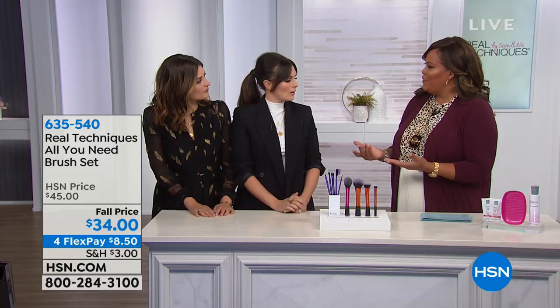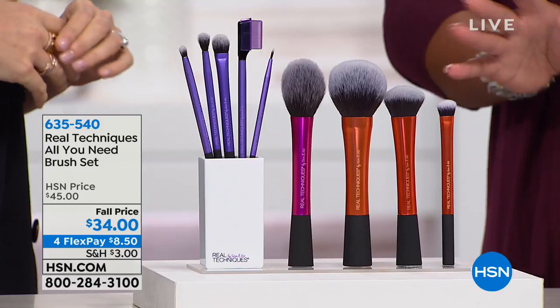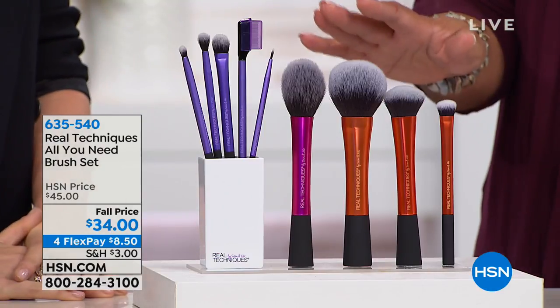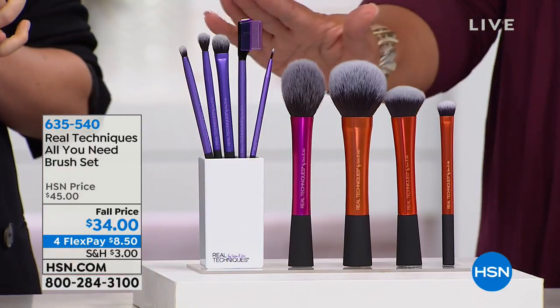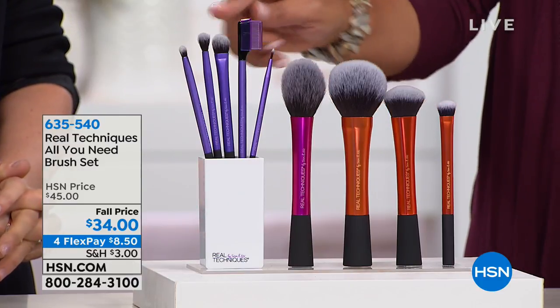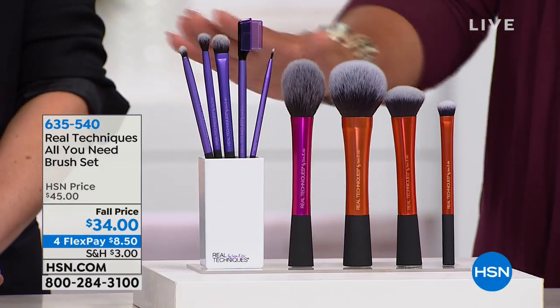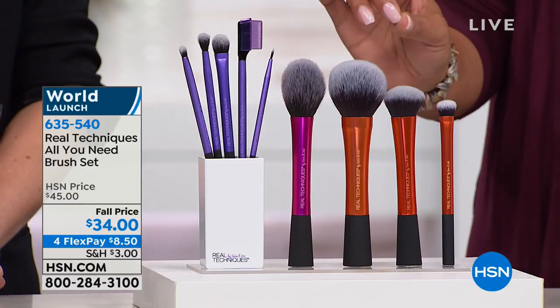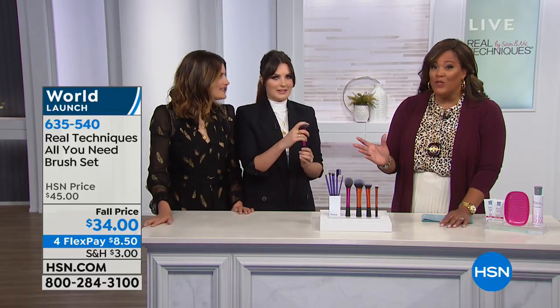They felt every woman deserved to have this. When they were doing videos, people were constantly asking how they could get quality brushes but more affordable. So they designed brushes that were more affordable and did just as good a job. My makeup artist was so excited. Let me show you everything you're getting — nine brushes for $34. It's nearly $3 a brush. For one brush, I've spent $30 before. You're getting the whole set.